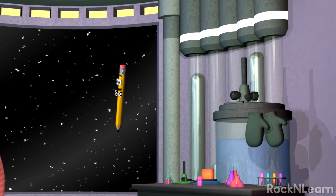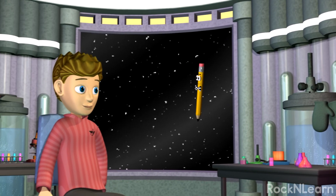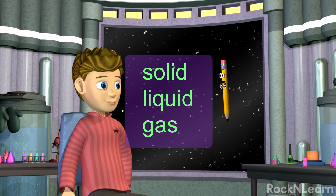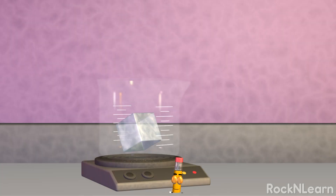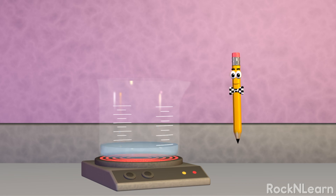Now water, like all matter, can exist in different states. I've learned about states of matter: solid, liquid, and gas. Matter can change states under certain conditions. In its solid form, water is called ice. But what happens when ice gets too warm to remain as ice? It melts — it changes state from solid to liquid at a certain temperature. The temperature at which it changes from solid to liquid is called the melting point.